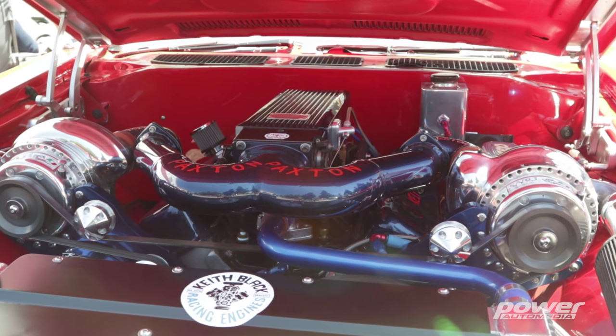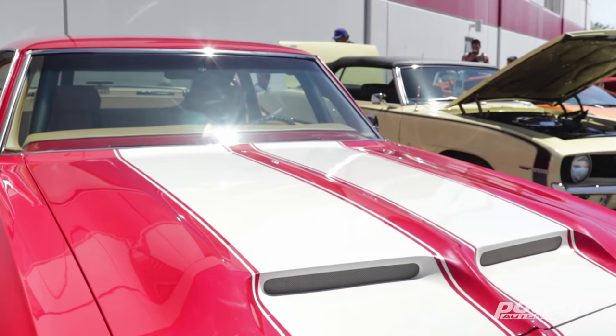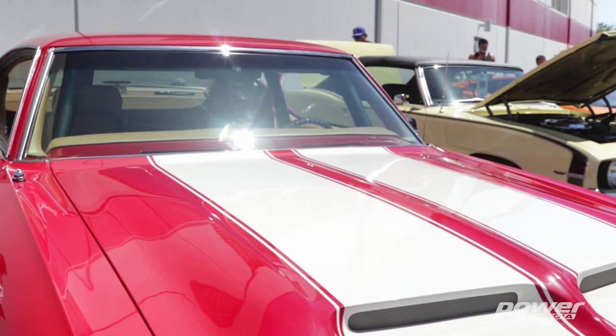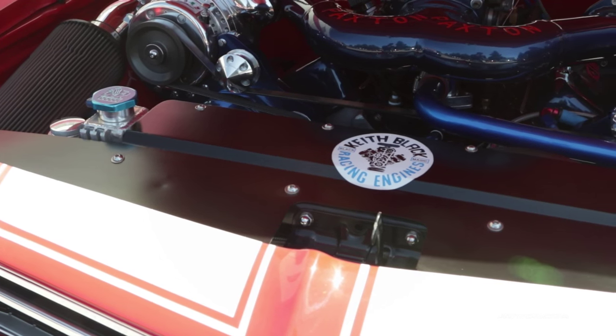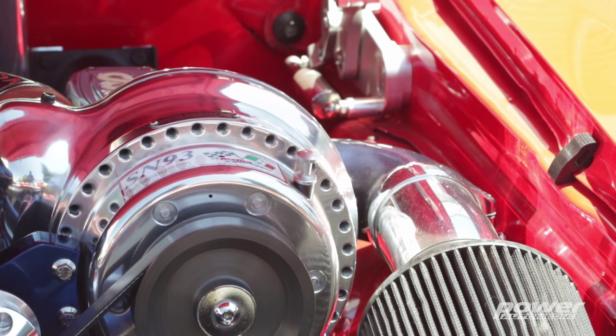If twin superchargers don't get you going, I don't know if you're at the right place — but I know Mike is at the right place. Talk about this incredible car. My dad and I built this car. It took us about five years to build it. It's got a 502 Keith Black engine — a Chevy engine — and it's fuel-injected with dual Paxton superchargers.